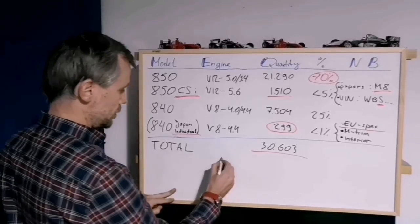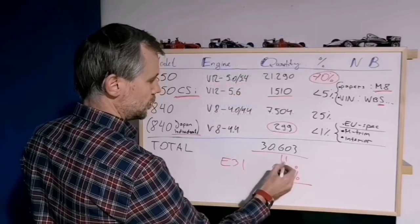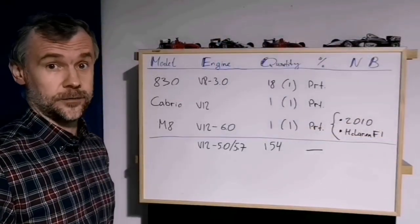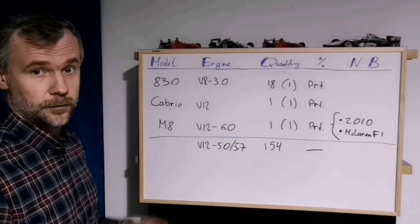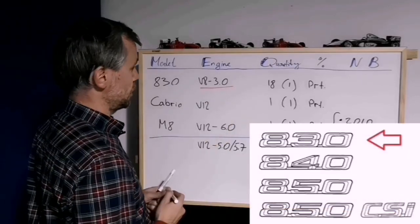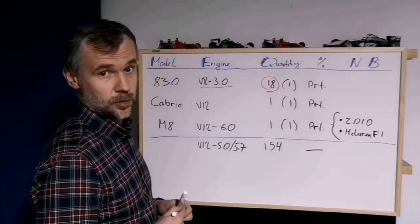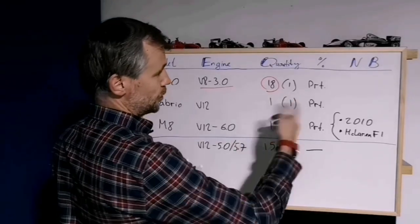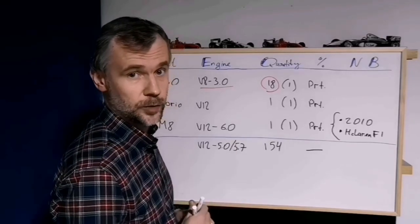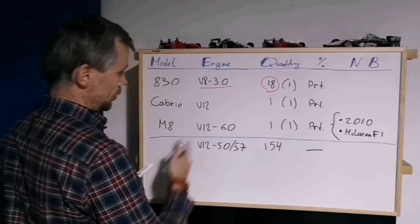All in all, according to the E31 registry, nowadays around 42% of 8 Series E31s have survived. There were more versions of E31 that were never sold. The 830 — a 3-liter, more economical engine — 18 pieces were produced, but 17 of them are destroyed or dismantled. One of these prototypes is still available to see: it's in the BMW Museum in Munich. There was also one Cabrio, also in the BMW Museum, and it was also never produced.